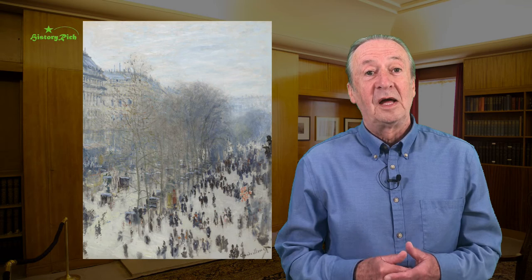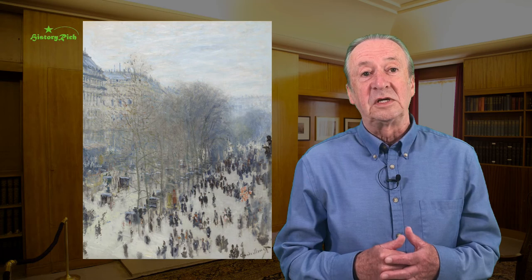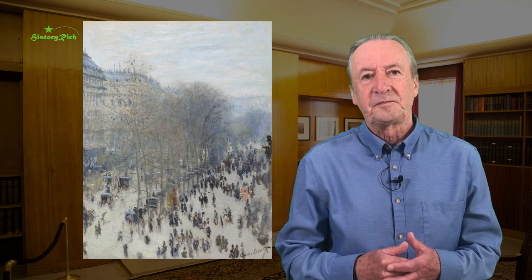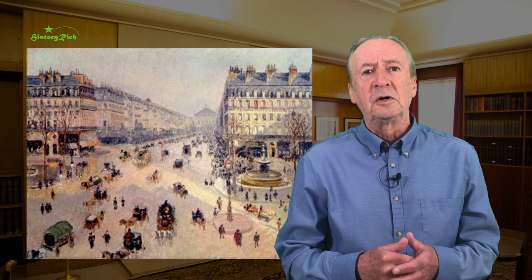Impressionist artists Renoir, Manet, Monet, Degas, and Pissarro all painted the new boulevards of Paris. This is the Boulevard des Capuchins painted by Claude Monet in 1873 — a bird's eye view from the studio of Monet's friend, photographer Félix Nadar, catching something of the hustle and bustle of Paris. Camille Pissarro captured the Boulevard Montmartre in spring 1897 and the Avenue de l'Opéra the following year.